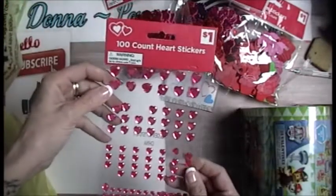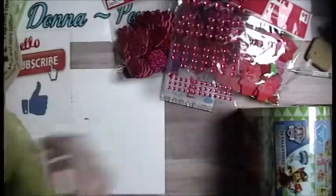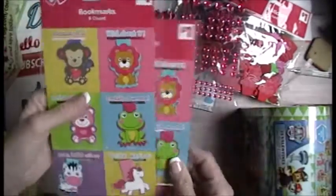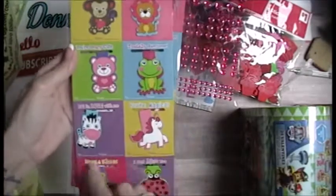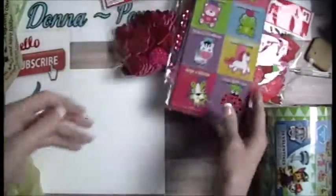Look at these — they came in pink. I'm sure they don't stick very well, but you know what? Hot glue. These are magnetic bookmarks — look at that: monkey, and oh my God, look at the unicorn. You see all those? I grabbed two packages. How cute.